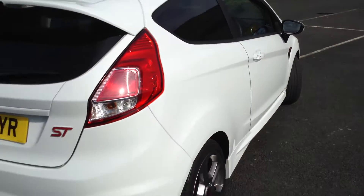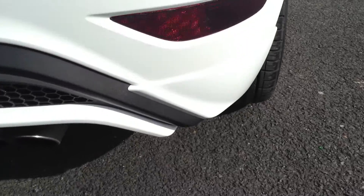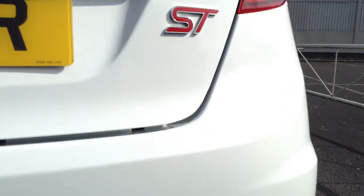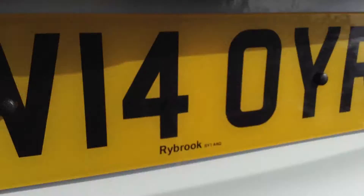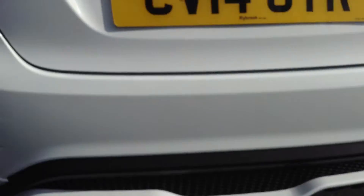Moving towards the rear end of the vehicle, there's no signs of any damage whatsoever on the rear of the car. Again it's in a spotless condition. Just literally one minor little scratch there that will polish out no problem. You've got the white Ford badges there as well — they can just be peeled off back to the original badges.